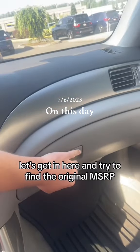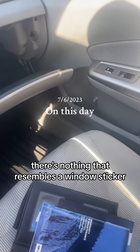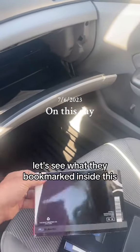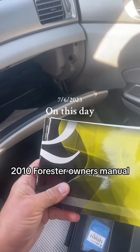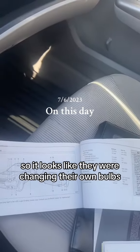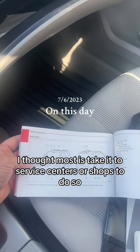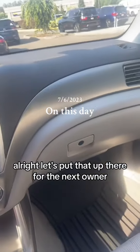Let's get in here and try to find the original MSRP. There's nothing that resembles a window sticker, but there is something interesting — they have bookmarks. Let's see what they bookmarked inside this 2010 Forester owner's manual. The first one is the bulb chart, so it looks like they were changing their own bulbs. Do people actually change their own bulbs still? I thought most just take it to service centers or shops.